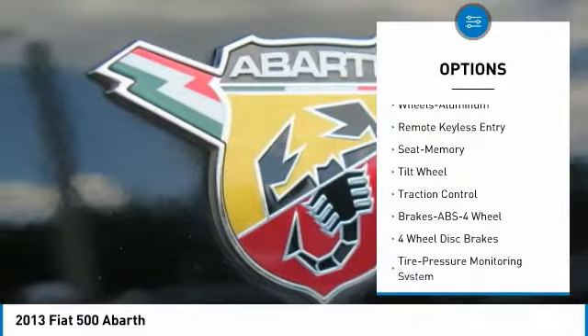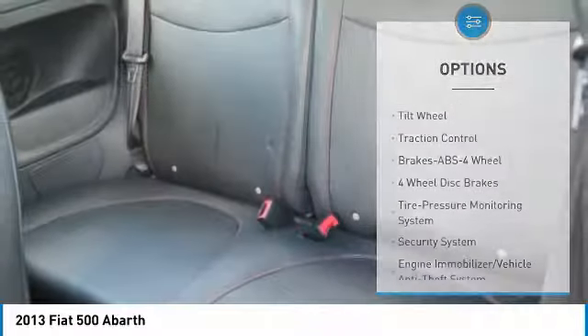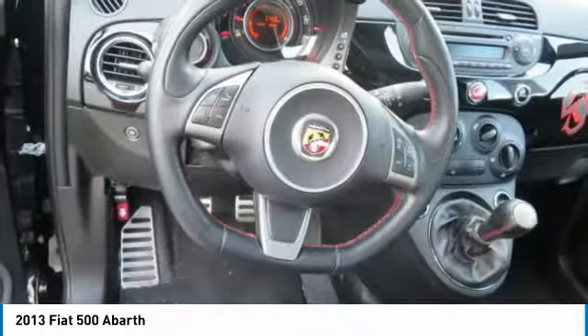Additional features include aluminum wheels, cruise control, premium sound, AM/FM stereo radio, and rear defrost.